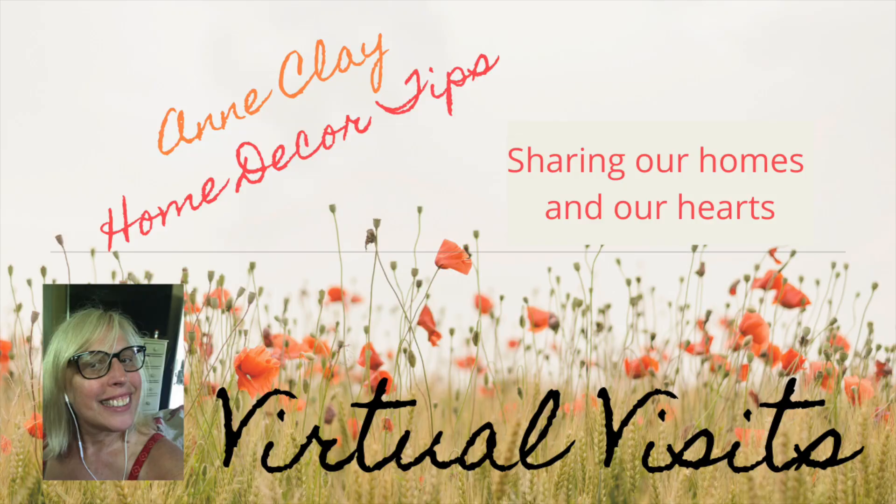I want to give a shout out to Susan from Susan's Cozy Cottage. She's the one who coined 'virtual visits' and I love that name so I stuck with it. So check out her channel — she's always doing really cute stuff with her decorating and she's a super sweet person, one of my viewers.